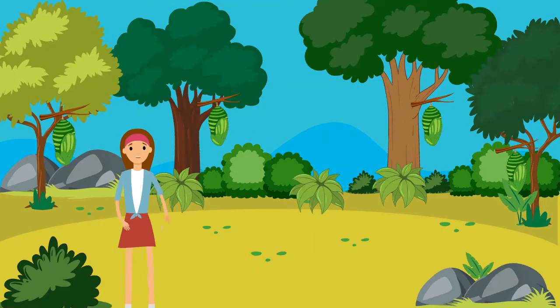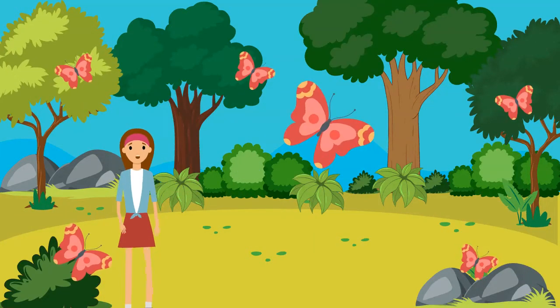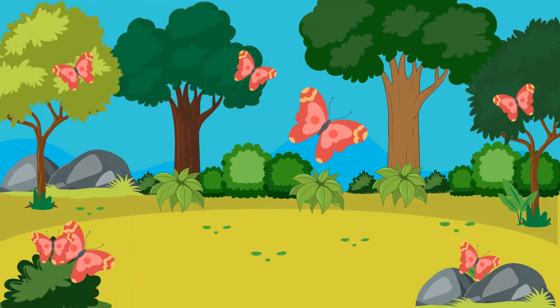The caterpillar folds into a chrysalis for 8 to 12 days. Then he comes out as a beautiful butterfly.